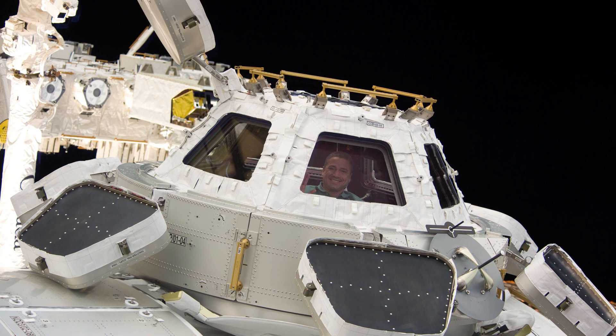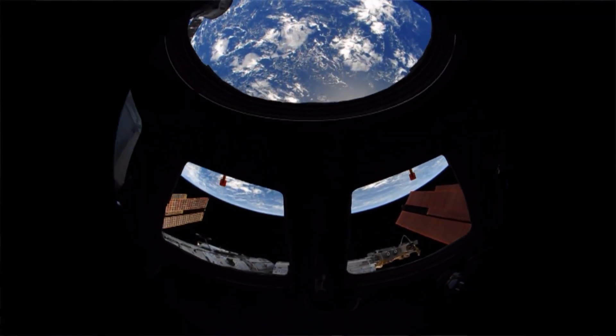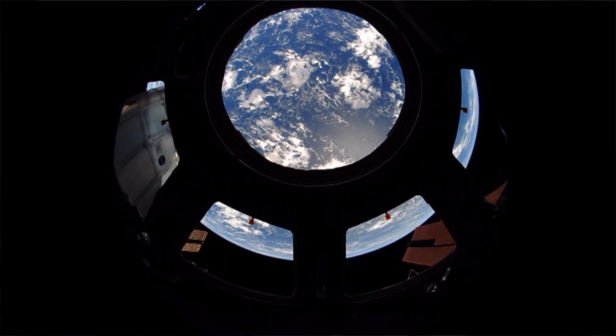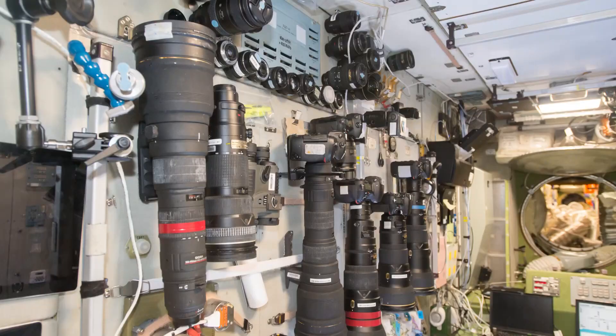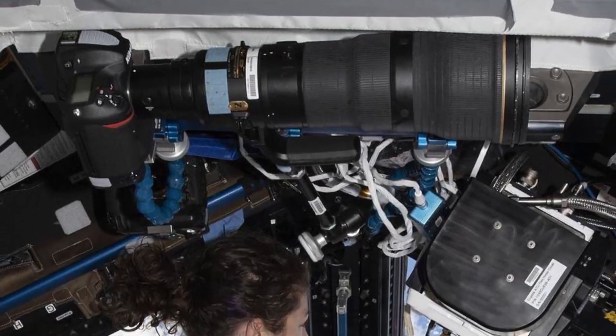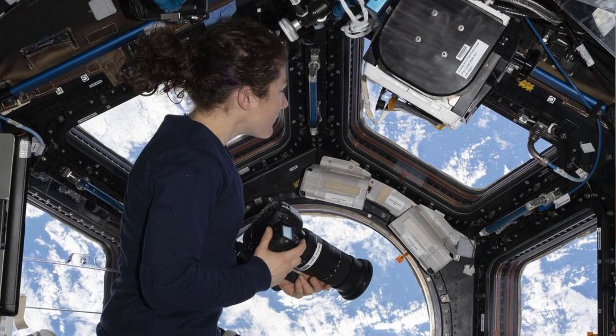Everybody's favorite window was added in 2010 — it's the cupola. I call it the window on the world. It's the only place on the space station where you can see the entire globe. We have photography equipment, cameras and lenses staged throughout the station at the different window locations, so that the equipment is readily available whenever we have a pass over something interesting and we have time to take some photography.